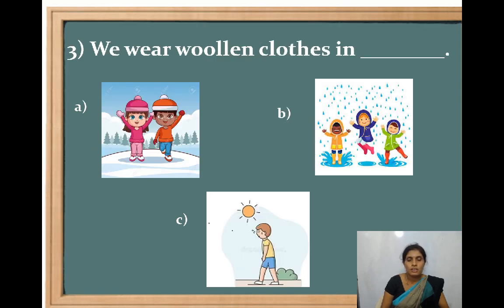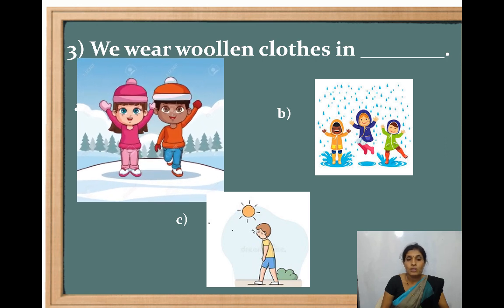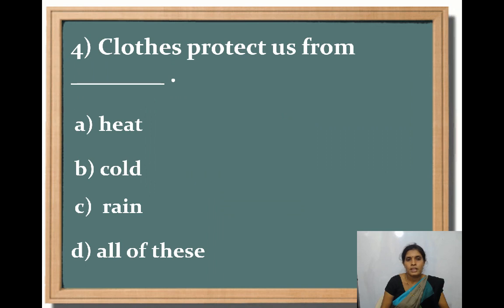Third one — when do we wear woolen clothes? Option A, winter season; Option B, rainy season; Option C, summer season. Which is the correct answer? Yes — winter season. We wear woolen clothes in winter season.